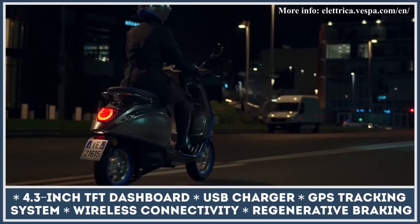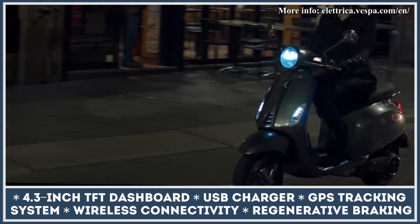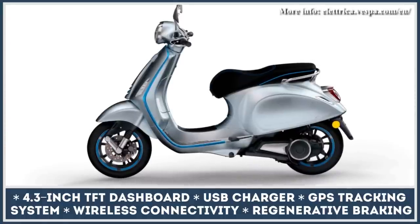As standard, the top speed is capped at 30 miles per hour, but for an extra $100, you can get it raised to 45 miles per hour. The scooter also features regenerative braking, a 4.3-inch TFT dashboard, and a built-in GPS tracking system.